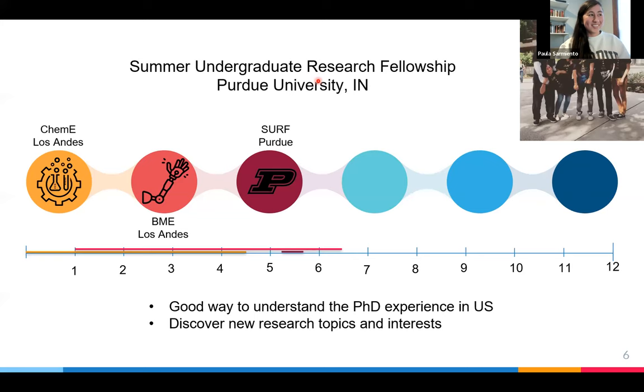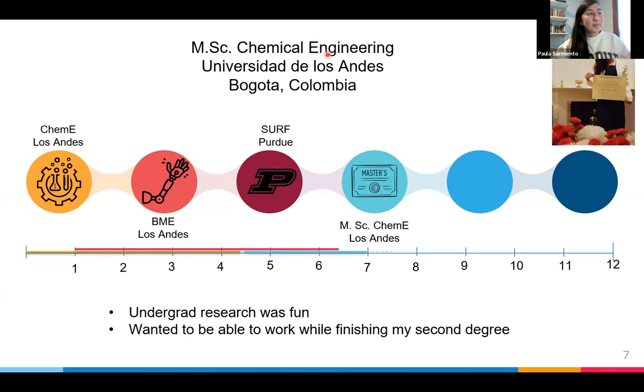Something also not very common that I did was follow my first degree with a master's. Looking at my timeline, I started as a chemical engineer and graduated with that first, which is not typical — people normally graduate with both chemical and biomedical at the same time. That meant I still had a lot of biomedical classes to take. I wanted some kind of job in the meantime, and I knew I liked research. So I went into my master's — the university was paying me to do research for them, and that way I could pay tuition, support myself, and also finish my second degree while doing my master's.